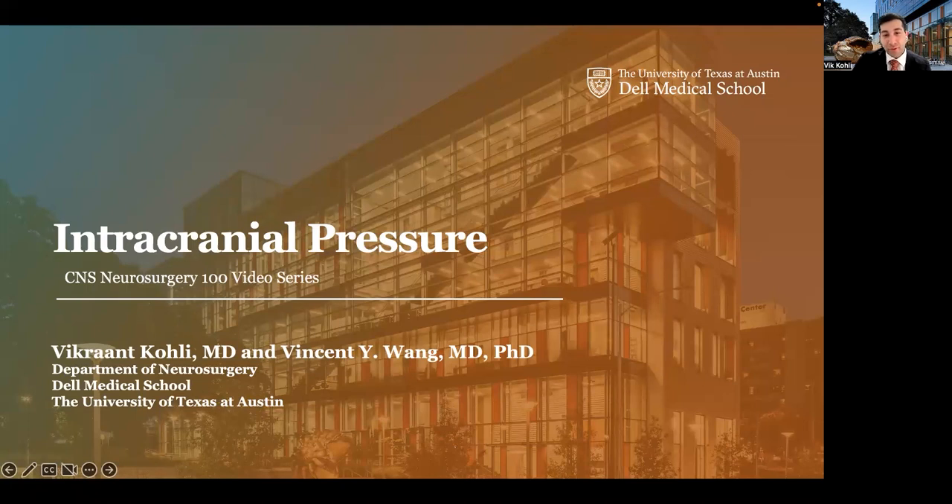Hi, everyone. My name is Vic Coley. I am a neurosurgery resident at Dell Medical School at the University of Texas at Austin. In conjunction with Dr. Vincent Wang, faculty and director of neurotrauma at our institution, I'm excited to talk today about intracranial pressure and some of the evidence behind our current guidelines as part of the CNS Neurosurgery 100 video series.